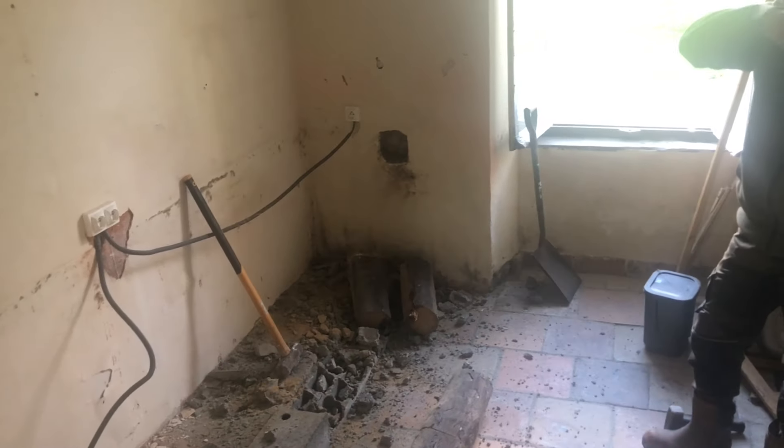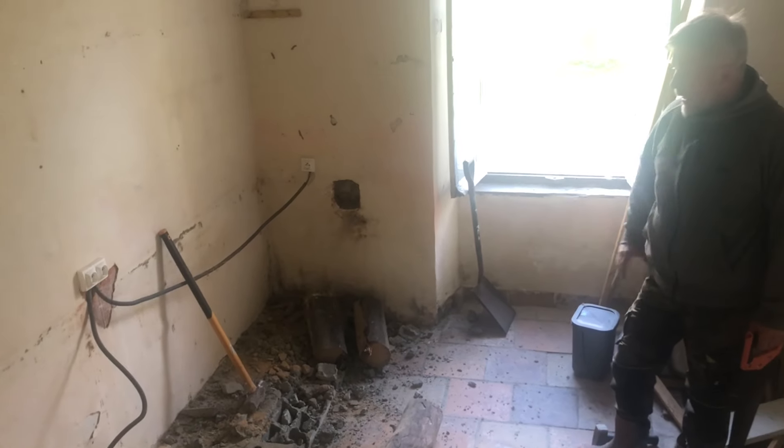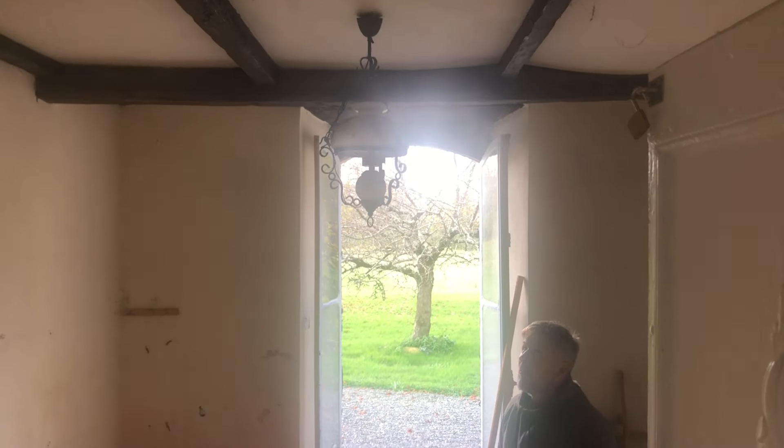I'll catch up with you in a bit. Once the screeds are down, it'll be onto the electrics - sorting out where the plug sockets are going, lights, everything else.